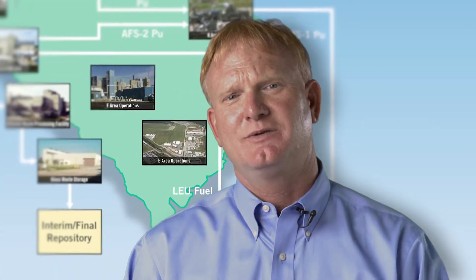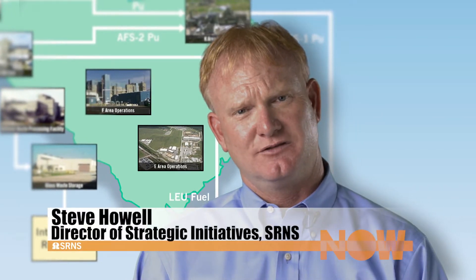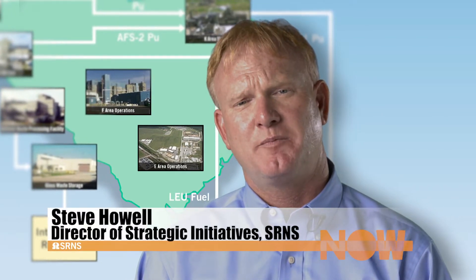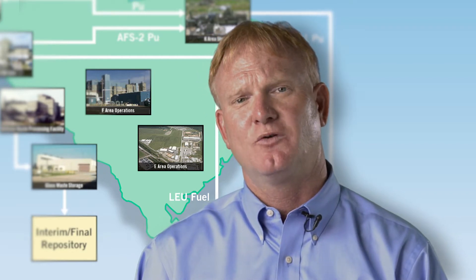In this segment of Why SRS Matters, we take a look at E-Area. Past segments reviewed other operating facilities across the site, but none of that would be possible without E-Area. The solid waste generated in these other operations must have a safe and environmentally responsible disposition path, and that's just the role that E-Area plays.